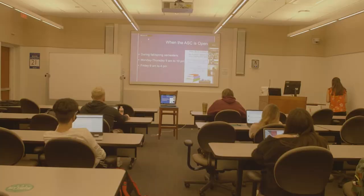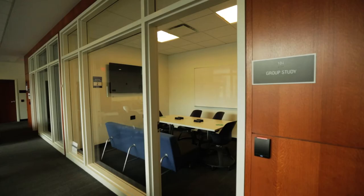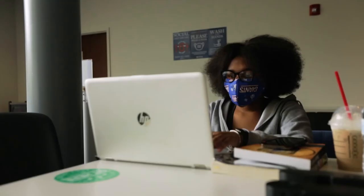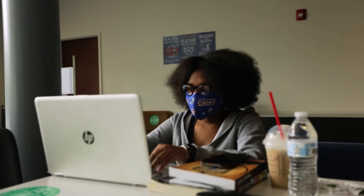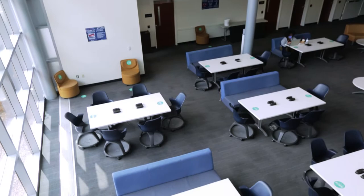This is a LEED certified building and it's home to a whole host of resources. The ground floor has classrooms, a common study area, and private group study rooms. Use the black boxes at each of the tables to charge your devices while you study between classes or meet with your friends and work on group projects.